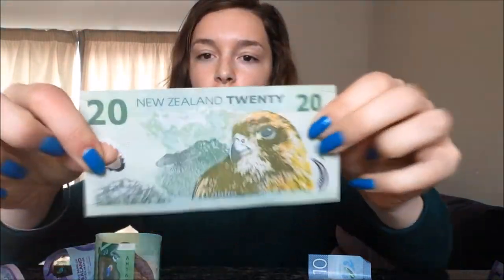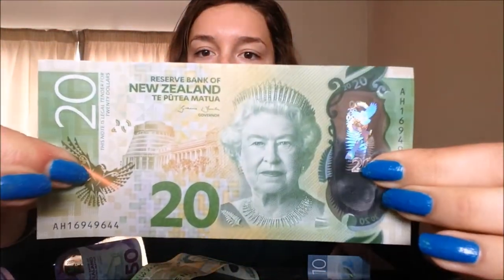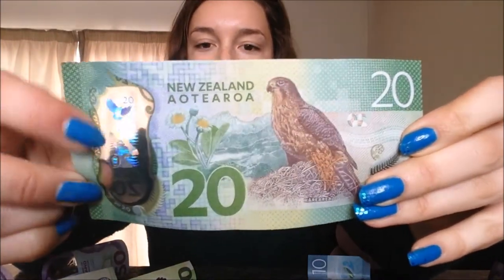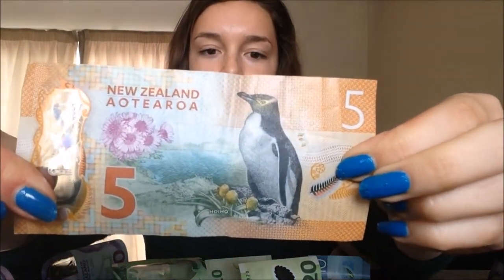So here was the old one — you've got a nice image of the bird and the Queen. This is the new one: you've still got the bird and the Queen, but it has a slightly different look. The bird is completely redesigned, and then you've got this huge see-through plastic section. The interesting thing about New Zealand dollars is that they are actually made of plastic — a woven plastic — so it's not paper money, which I actually thought it was.